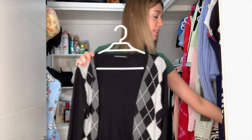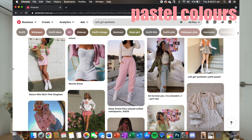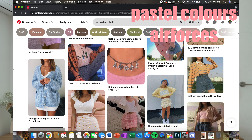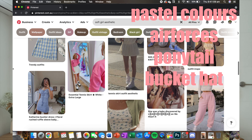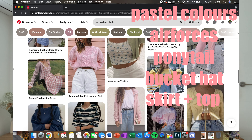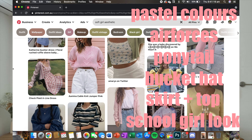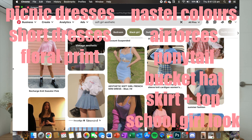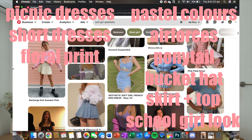Next up is Soft girl aesthetic. Before I even search it up, I know it's lots of pastels, little skirts, tops, dresses, and really cute basic girl looks. And straight away on Pinterest it's super pastel, white, and light bright colors. So we're looking for bright colors, lots of pinks, Air Forces, not much with the hair — maybe a ponytail or a little bucket hat. They also have the little schoolgirl skirt and cardigan with the collar look, or little picnic dresses, short dresses, and lots of floral.